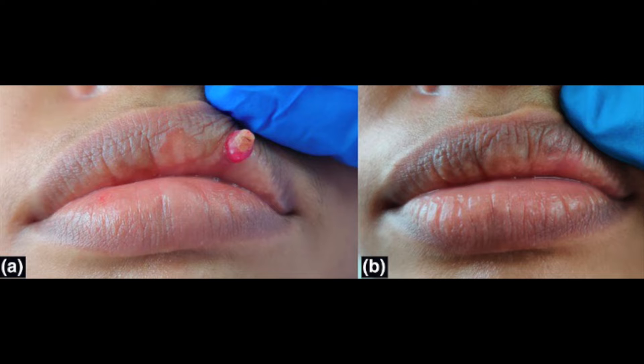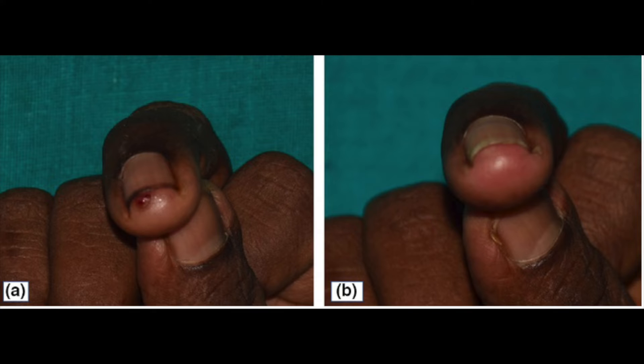Another pyogenic granuloma on the upper lip showed complete resolution after just 8 days of salt application. A further pyogenic granuloma on the tip of the right finger achieved complete resolution after 12 days of salt application. Surgical intervention here would have been tricky due to the site on the tip of the digit.